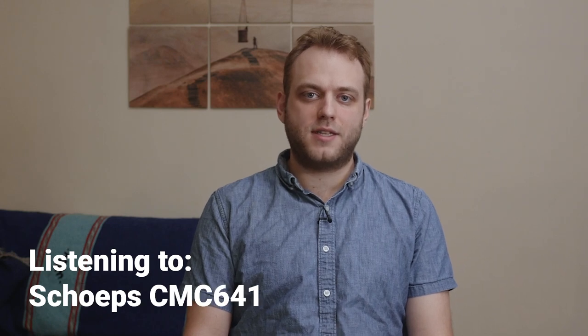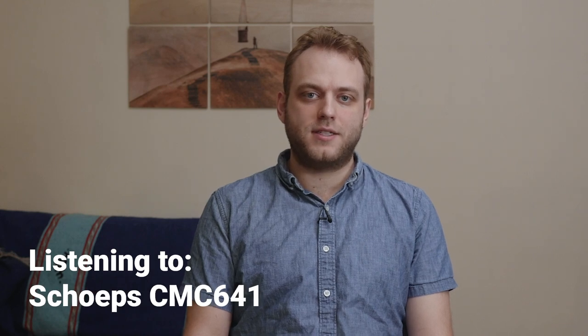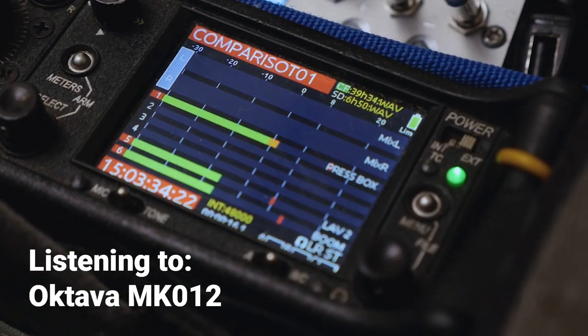Let's take a listen to each one of them. This is a test of the Sheps CMC641 vs. the Octava MK012. The quick brown fox jumped over the lazy dog. [Test phrase repeated across multiple mic configurations for comparison.]